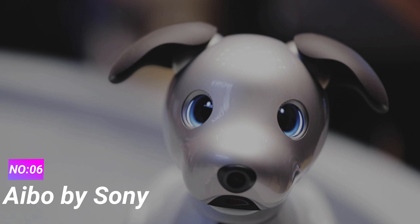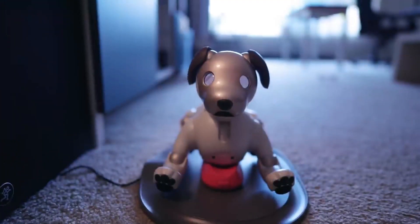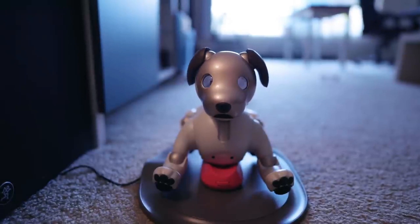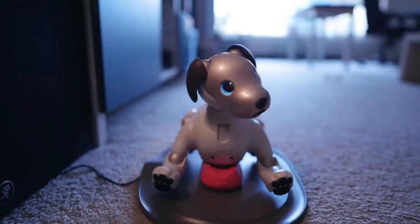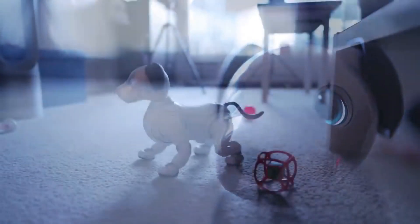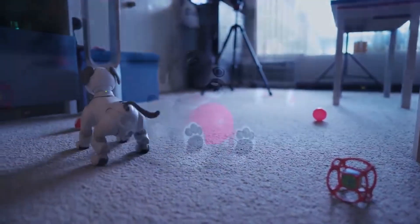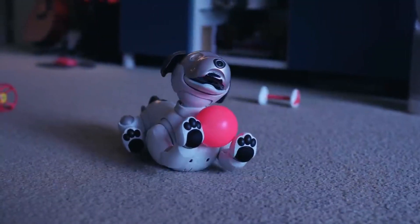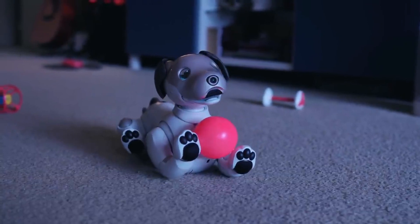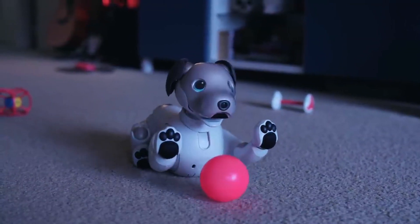Number 6: Aibo by Sony. Sony's Aibo is a robotic dog that has captured the hearts of many with its advanced artificial intelligence and lifelike movements. Designed to be a pet companion, Aibo offers a glimpse into the future of robotics in the consumer market. Aibo's lifelike behavior is made possible by its sophisticated AI algorithms, which enable it to learn and adapt to its environment and interact with its owners.